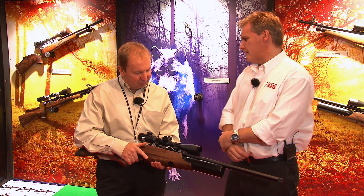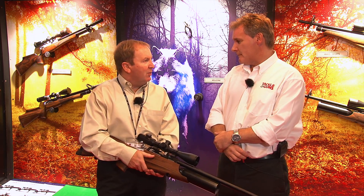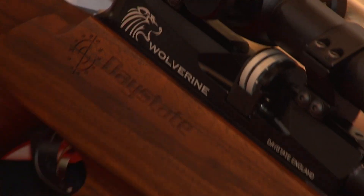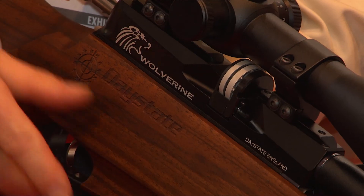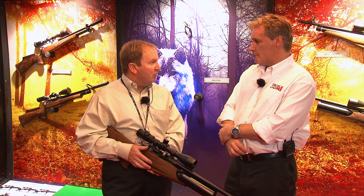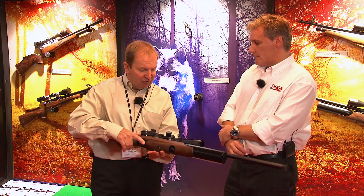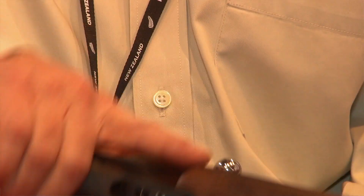So, why the Wolverine? It started off as a project to make a lightweight Airwolf. And Wolverine was the codename — a diminutive of wolf, Wolverine. Everybody had been with the project so long that the name stuck. And actually, it's not a bad name. We sell them to the American market — the wolverine's a popular hunting animal there — so we stayed with the name. Plus, the logo's quite catchy.